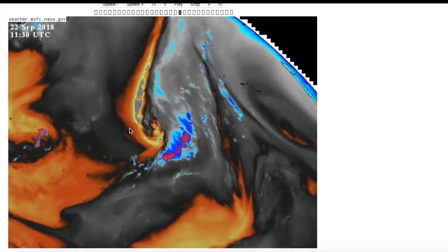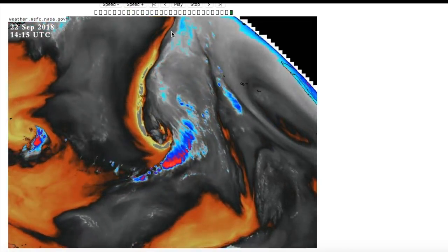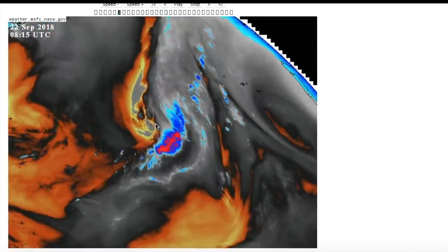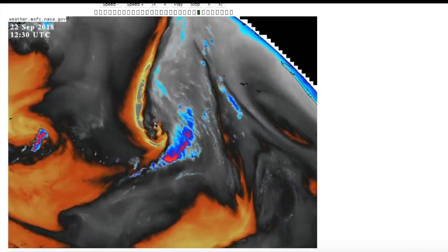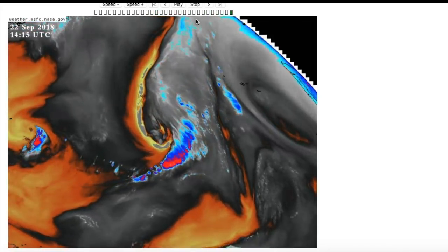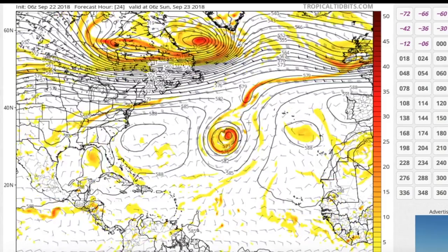Moving on to the North Atlantic system — I've put up a water vapor image because it better shows the evolution of this feature. There is a low forming here that is beginning to consolidate, with convection based off to the east of the center. As a result, this thing is quickly gaining characteristics akin to a subtropical cyclone. It's going to drift around in this area, but there's going to be something interesting happen afterward. As we can see in the GFS model, the low is beginning to cut off from the actual flow.